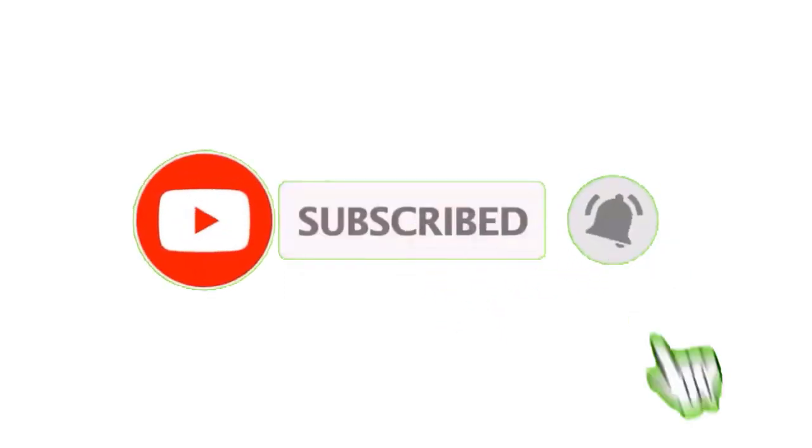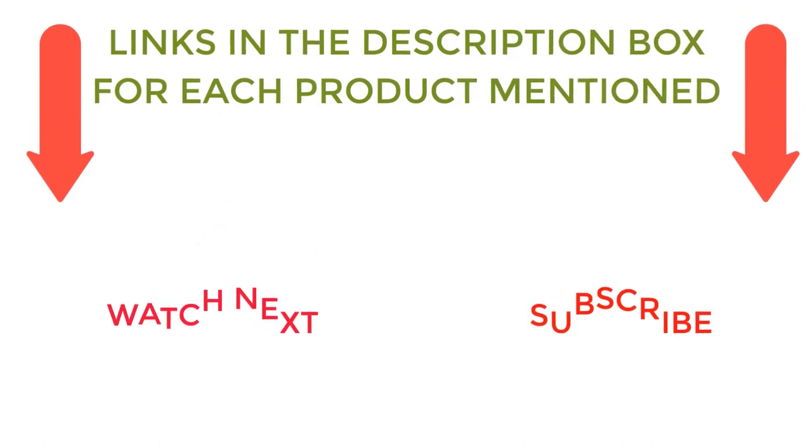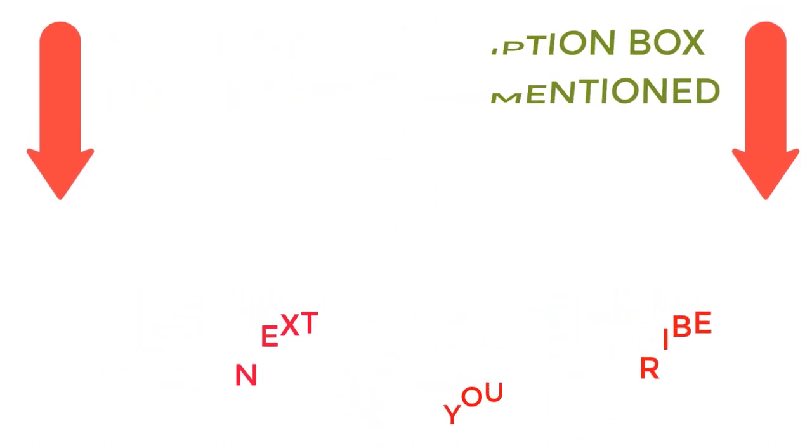I make helpful videos daily, so do subscribe to my channel. If you need more information or want to know product prices, do check out my description. For any kind of problem, please comment below. Stay updated with our cool products as it will make your life much more enjoyable.